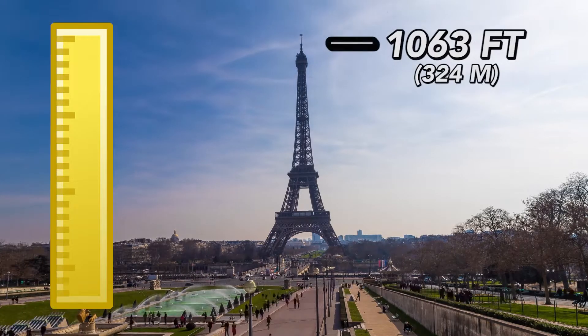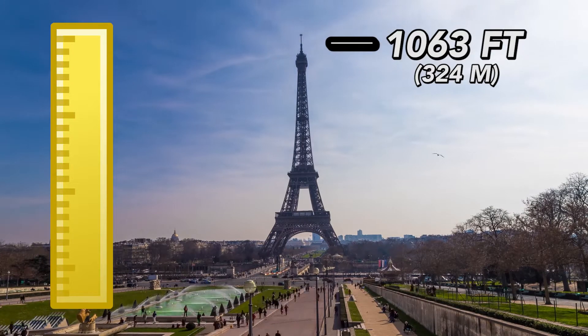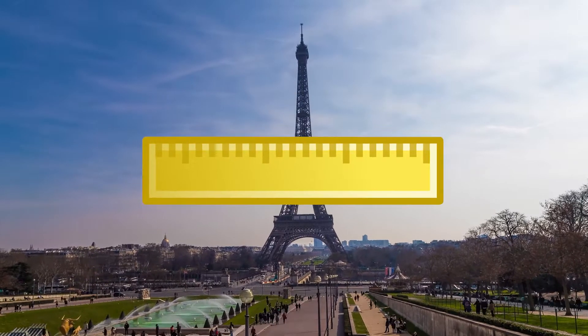The Eiffel Tower is 1,063 feet tall, and every summer, it grows just a little bit taller.